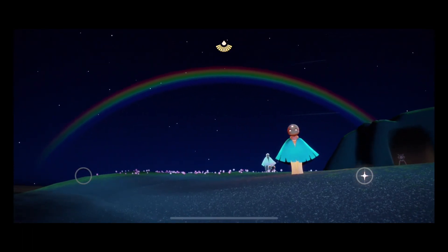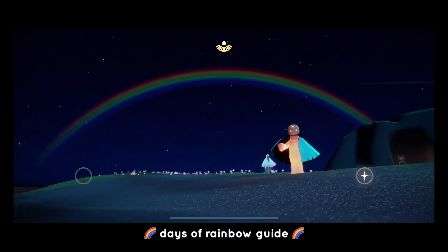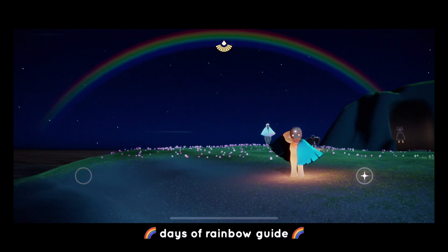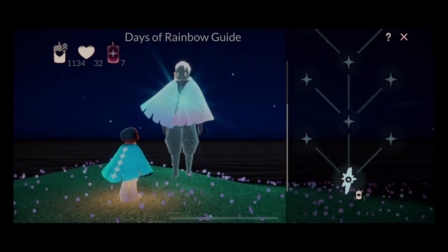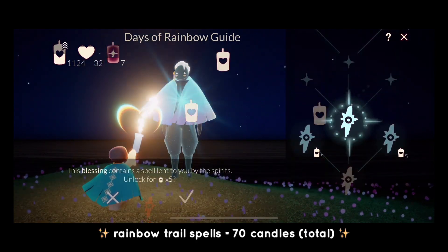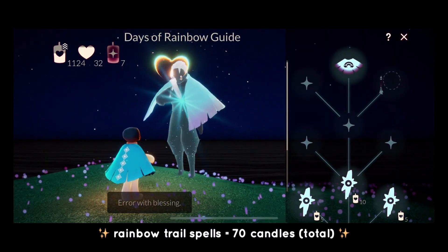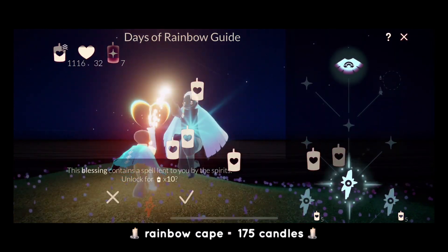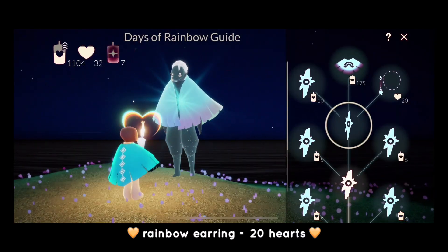The next thing we're gonna check out is the Days of Rainbow guide, which is just at home — you can't miss the big rainbow behind it because it's really beautiful. The Days of Rainbow guide offers a bunch of spells; there are actually 11 spells for around 70 candles. At the very top of the tree there's a rainbow cape for 175 candles and a rainbow earring for 20 hearts.